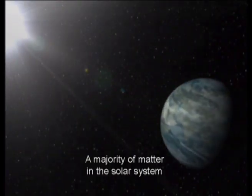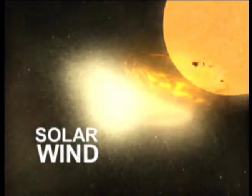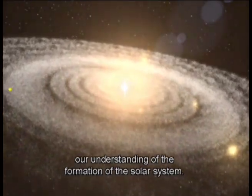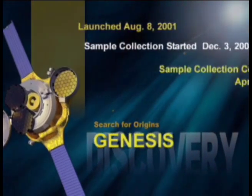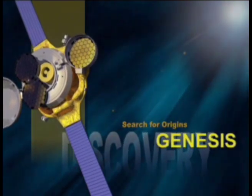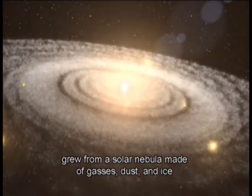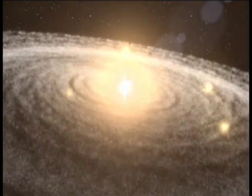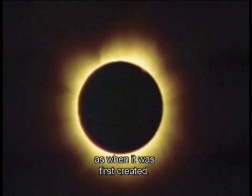A majority of matter in the solar system is contained in the sun. The ability to physically study the atomic structure of the solar wind can dramatically improve our understanding of the formation of the solar system. Scientists believe the bodies in our solar system grew from a solar nebula made of gases, dust, and ice about 4.6 billion years ago. The outer layer of the sun today may be composed of the same elements and isotopes as when it was first created.